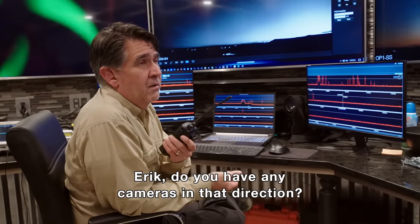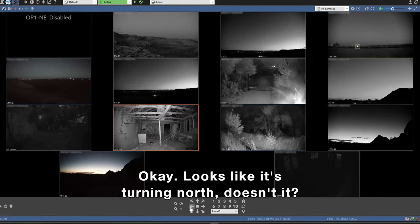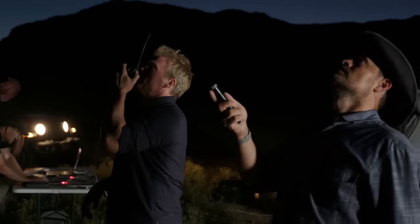Do you have any cameras in that direction? It looks like it's turning north. That ain't a satellite. I don't know where it came from, but just after we launched our second rocket at the Triangle area, probably the most prominent UAP I've ever seen appeared over Skinwalker Ranch. We've got something moving right overhead of us right now, moving slightly northeast. It's orange, and it doesn't look like a satellite. Do you see it in the cameras? I don't have it.